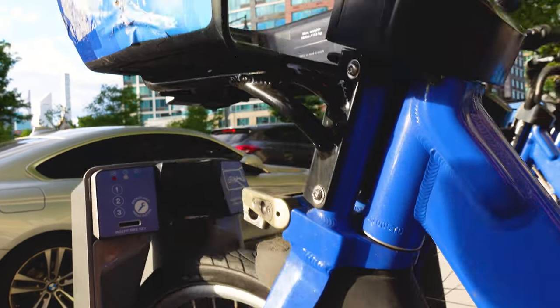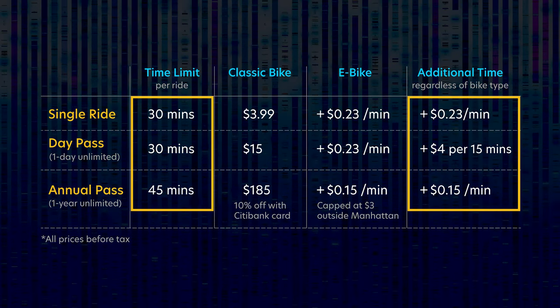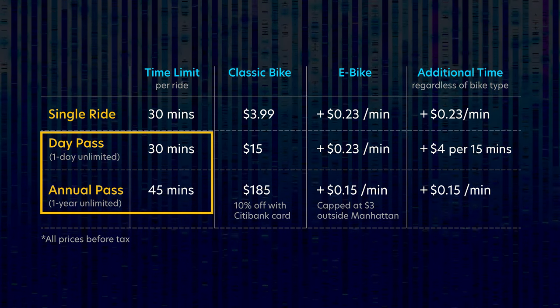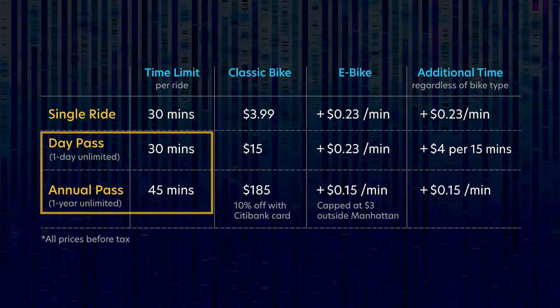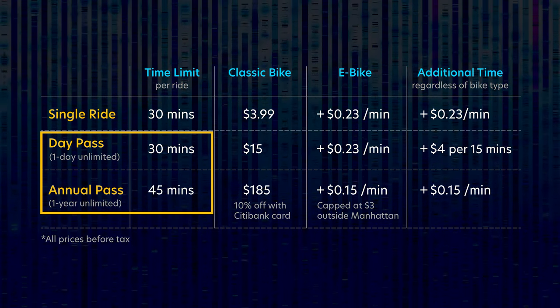When you take a bike out, you are given a time limit. If you go past that time limit, you are charged an extra fee. If you have an unlimited pass, to avoid the extra fee, you can end your ride and start a new one to reset your time limit. We'll talk about starting and ending rides later in this video.